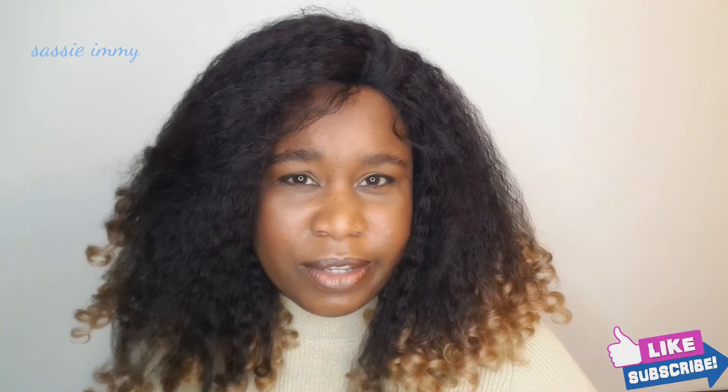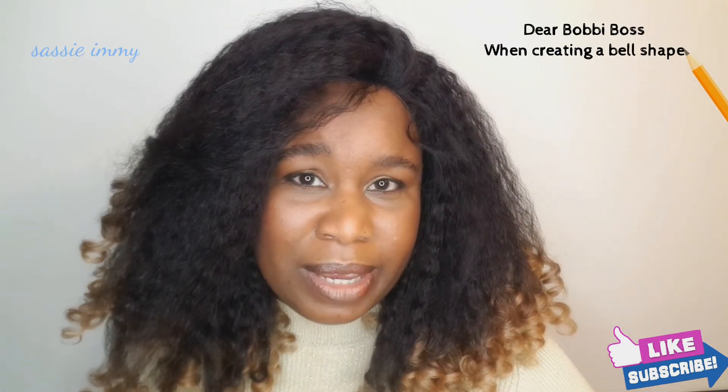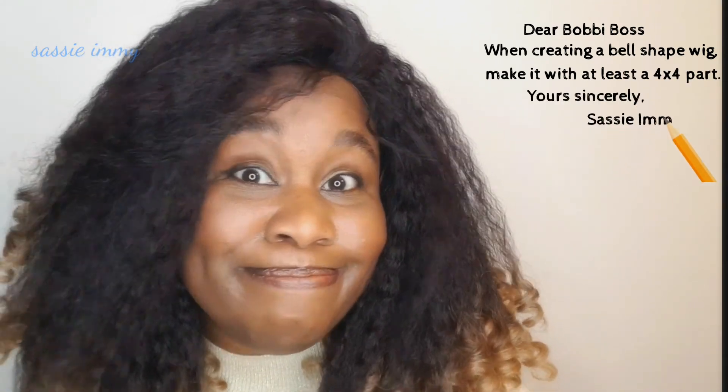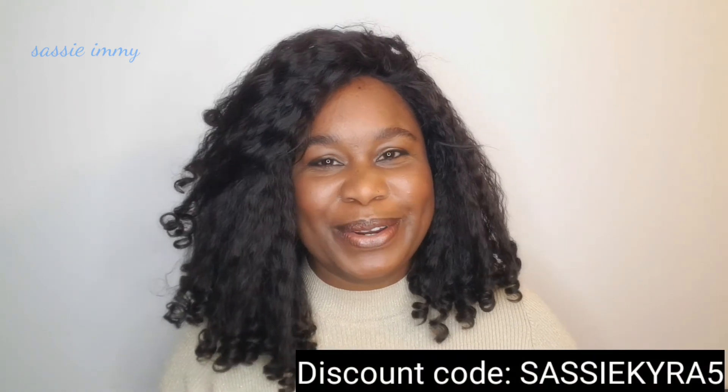This wig is definitely a must-have if you're looking for something different, natural, and pretty — if you want to feel gorgeous. Bobby Boss definitely need to bring out more of these wigs. A little note to Bobby Boss: next time you bring out a bell-shaped wig, please make it a four-by-four — not everybody suits a center part. Please like the video, subscribe, use the discount code to get money off this wig at wigit.co.uk, and enjoy wearing this wig.